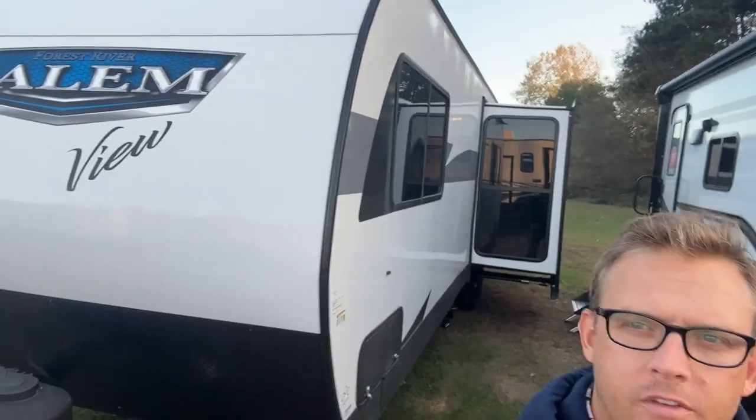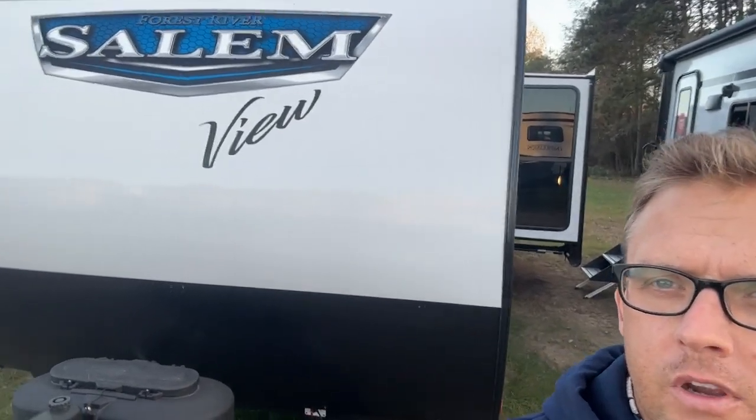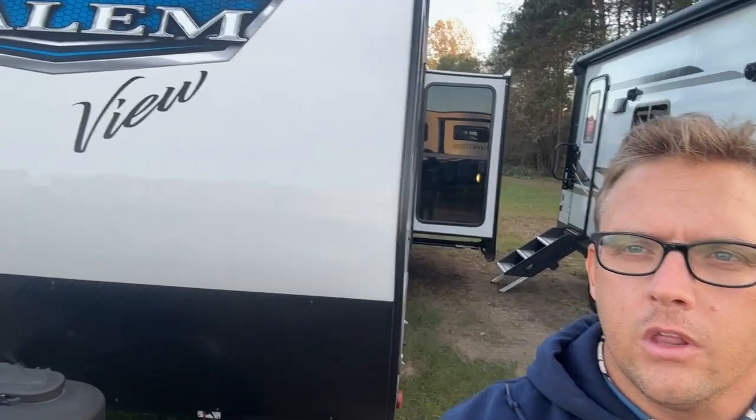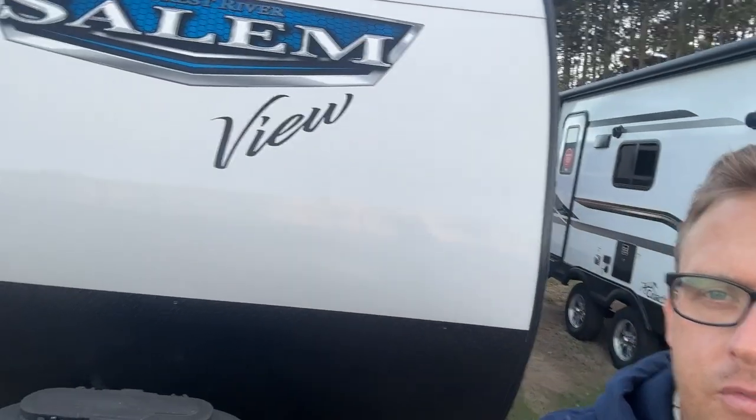Hey guys, it's Josh from Scenic RV Quiet Woods in Wisconsin Dells, bringing you another video on the Salem View Series. Behind me stands the 29 View. This is the big brother to the 24 and 28 View and the little brother to the destination trailer version, which is the 42 View. I'm going to take you inside, give you some information on it, and show you a couple of cool new things that Salem is doing with this View Series.